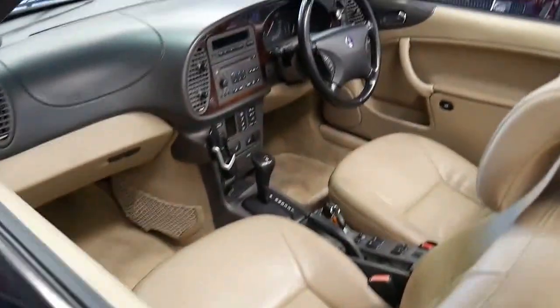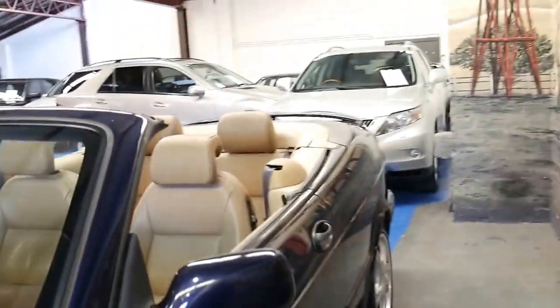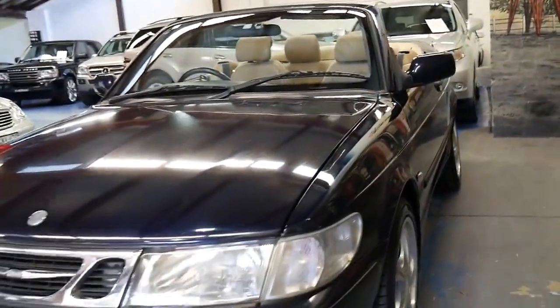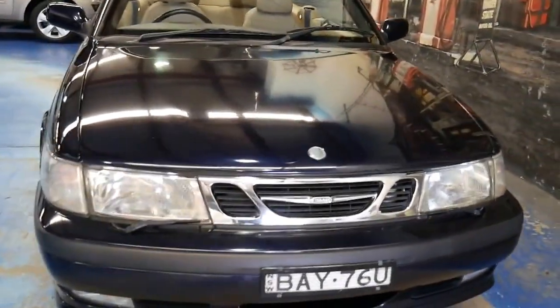If you want to get an independent inspection done on the car you can do that as well. It's a car we're very confident about, and the previous owner was very fussy and has been kind enough to give us some of the receipts for the work that's been completed.